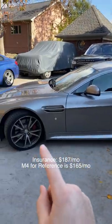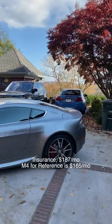Insurance on this one is $187 a month. Not too bad considering that one is $165 per month.